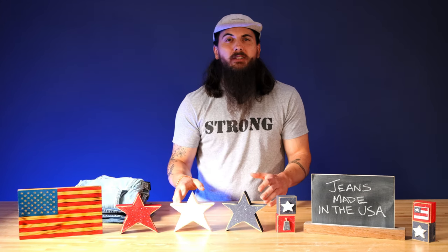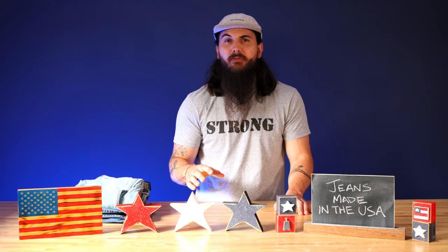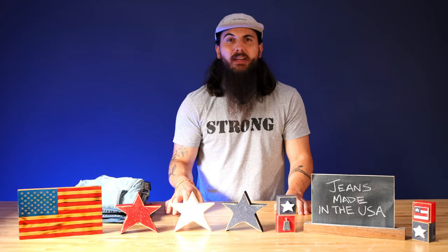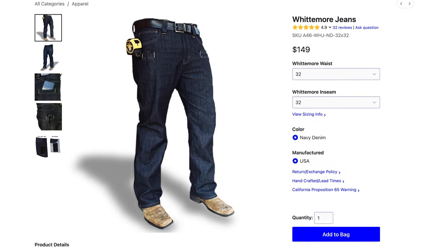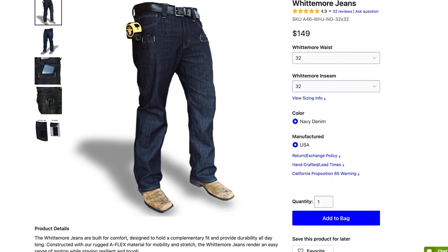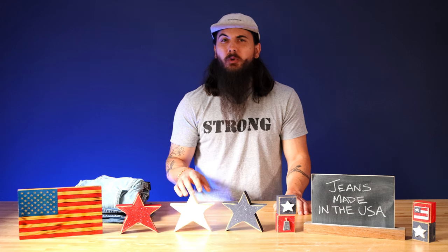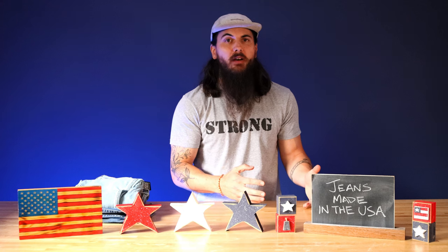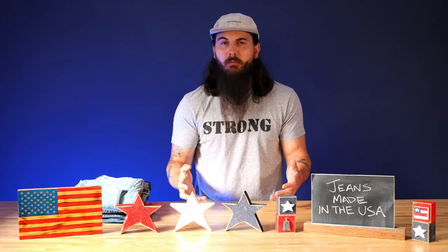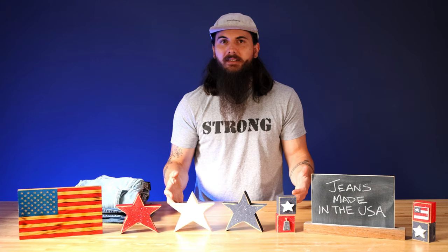If you want rugged and flexible work jeans, check out Atlas 46. They're another great option, based out of Fenton, Missouri, and have a reinforced triple stitch inseam, so those are not going anywhere — really tough to rip. Unfortunately, some of their materials are imported, but everything is handmade in the U.S., and they have a lot of different style options to choose from depending on what your work demands.